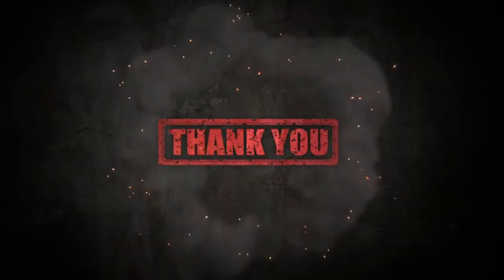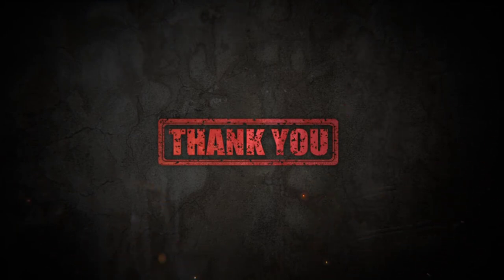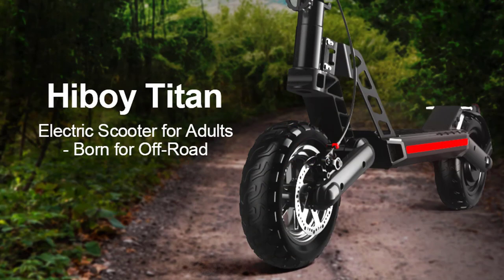Thank you so much for watching the video — stay tuned by subscribing. Links to each product are provided in the video description.